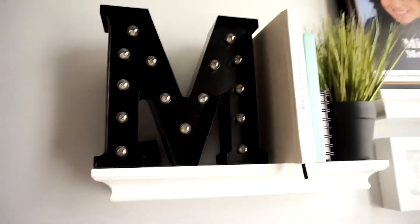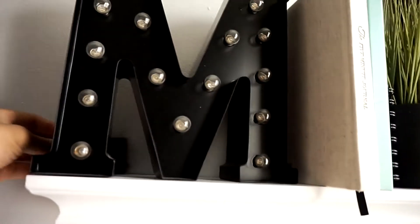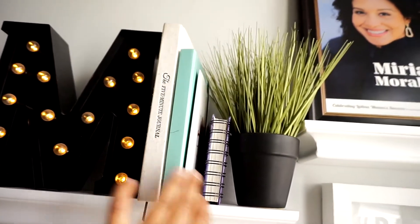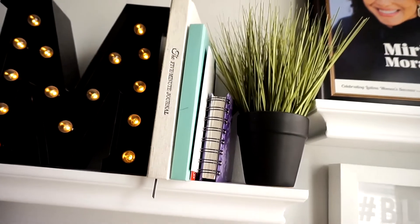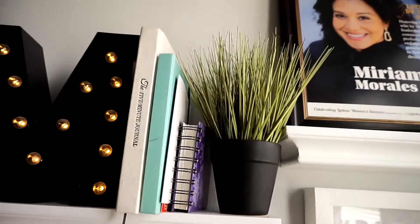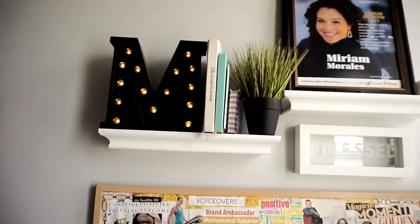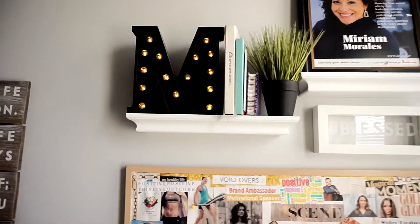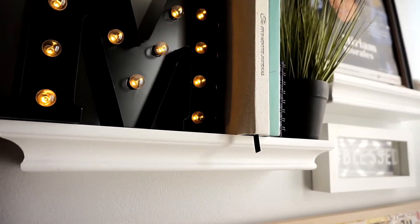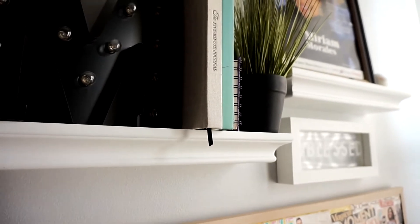Over here on this little floating shelf I have this M marquee lamp which I love — it turns on to a yellow light, also from Target. On this shelf I keep my five-minute journal, my everyday journal, and a little notebook I use just for blogging and making image selects. There's also a little faux plant from Target — I was trying to incorporate more greens. My boyfriend's not a fan of real plants, but I grew up with plants everywhere so I miss it.